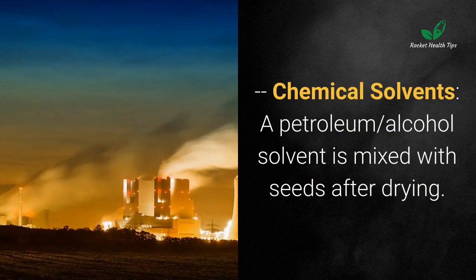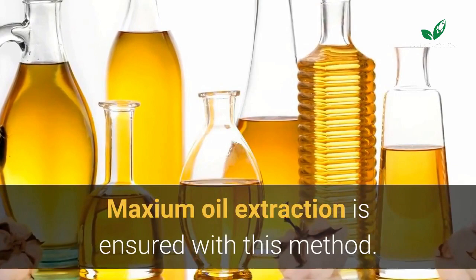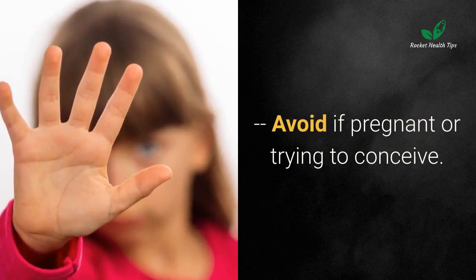Chemical solvents: a petroleum alcohol solvent is mixed with seeds after drying. Solvents help extract oil out of the kernel up to a maximum percentage. In addition, neem seeds may be pierced to ensure maximum oil extraction with this method.